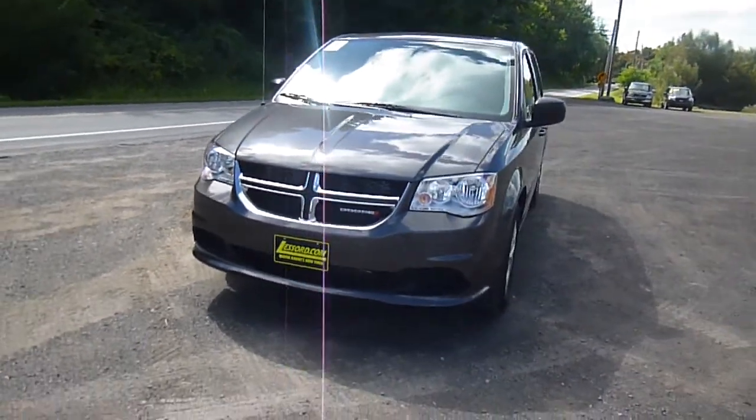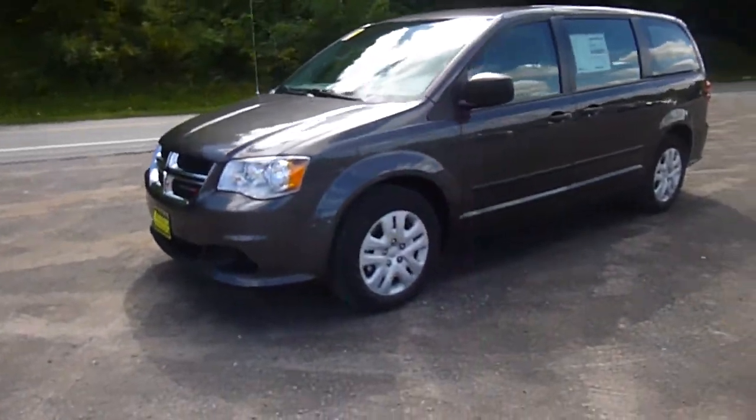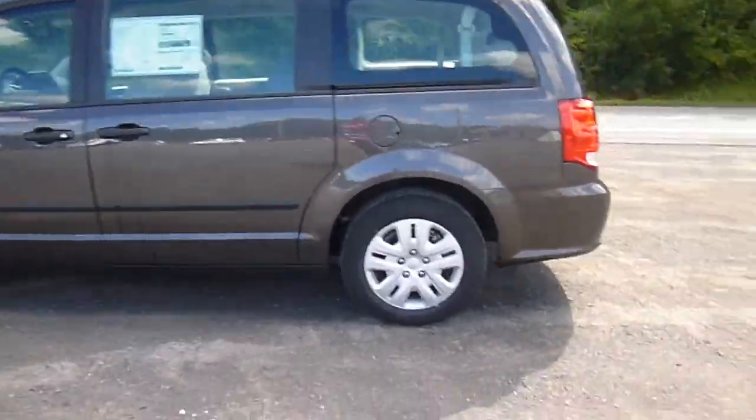Hey everyone, I'm over here at Lasord Chrysler Products in Sodus, New York, looking at a brand new 2015 Dodge Grand Caravan in granite crystal. This is the American Value Package. Really beautiful van.